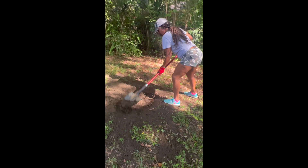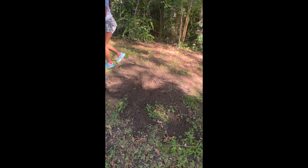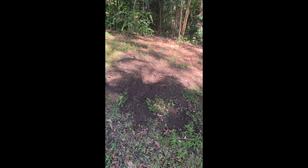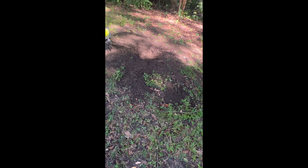My helper is going to plant a tree in there once she gets the hole deep enough. It looks pretty deep to me.